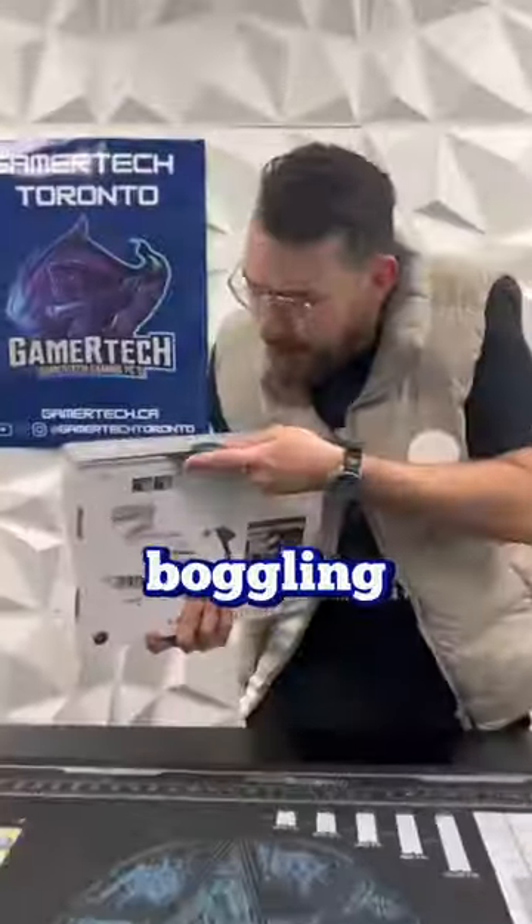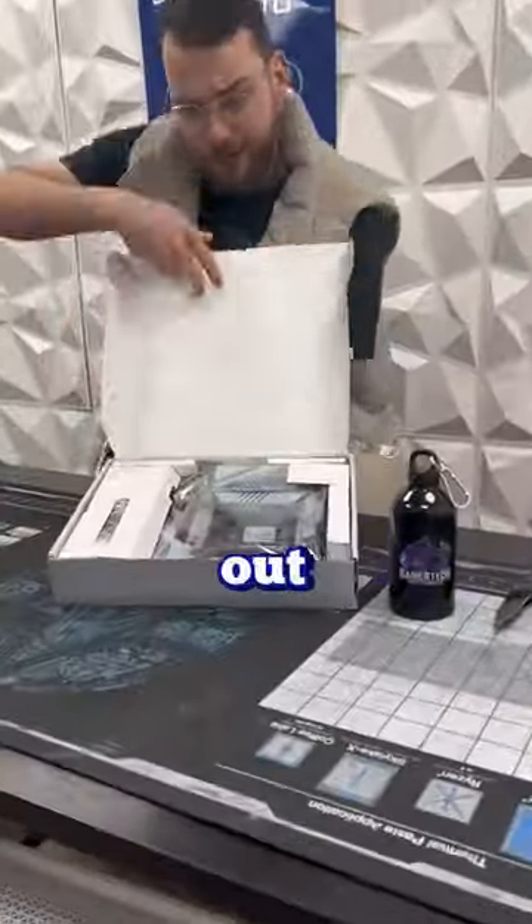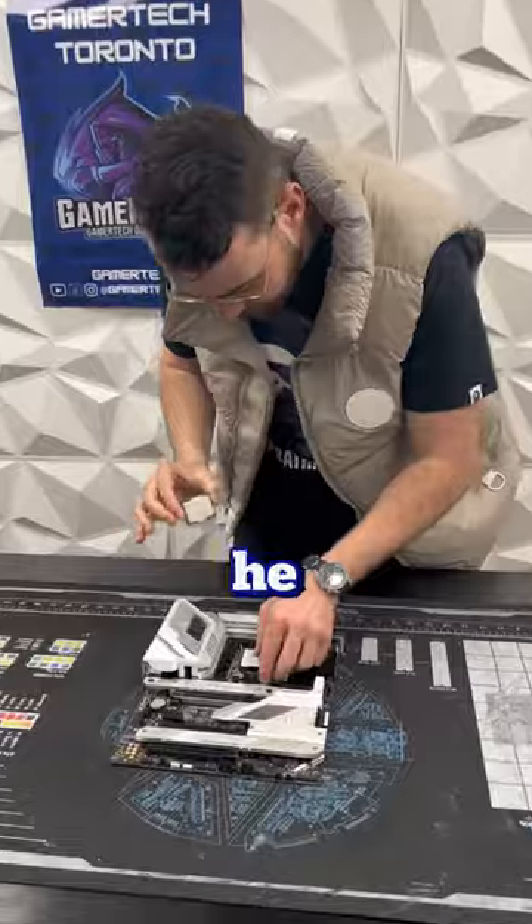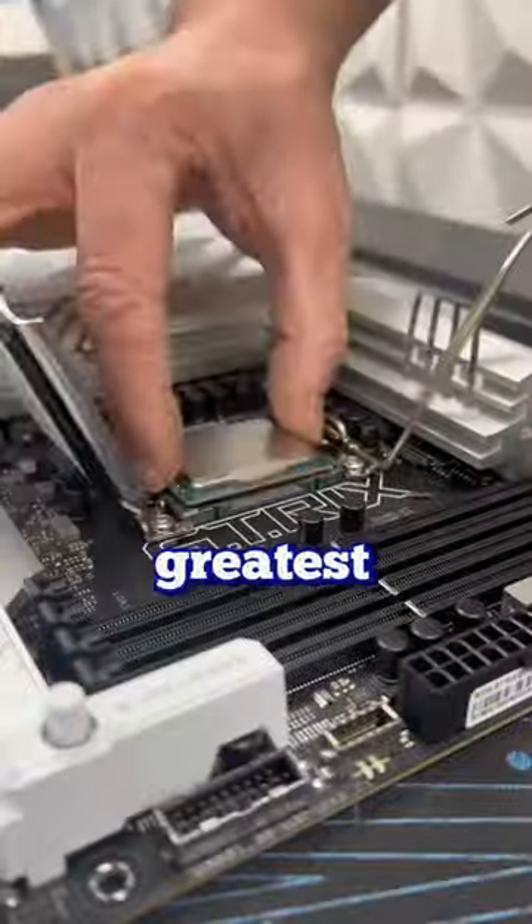We've been in the process of building this mind-boggling build for the past two months. The guy who reached out to us was a super big PC enthusiast and already had a great PC with a 3080Ti in it. He felt like he wasn't getting enough frames, so he reached out to us to get the latest and greatest that money can buy.